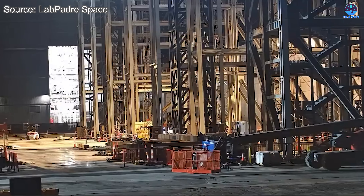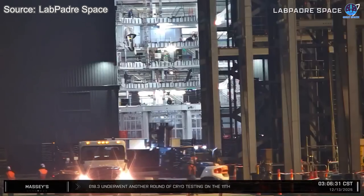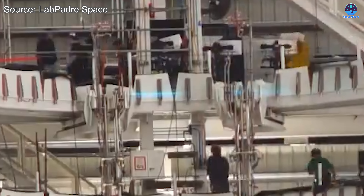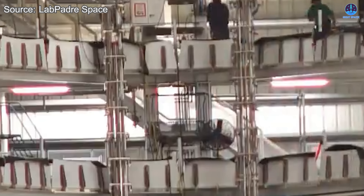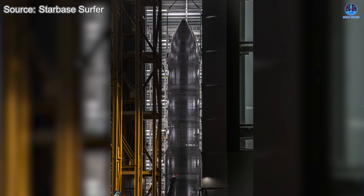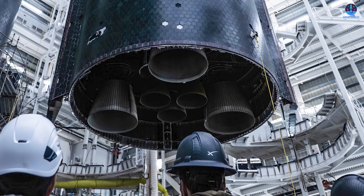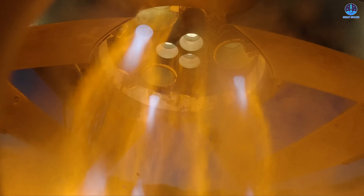In the latest updates from Starbase, SpaceX has added fuel autogenous pressurization raceways to the stacking stand, widely believed to support the final assembly of S-39. These raceways are part of a deliberate effort to support advanced fueling and pressurization operations central to Starship version 3. According to the current schedule, S-39 will first undergo cryogenic testing, expected either this week or next. After completing cryogenic proof testing, the vehicle will return to the production site for engine installation, then be transported back to Massey for static fire testing.